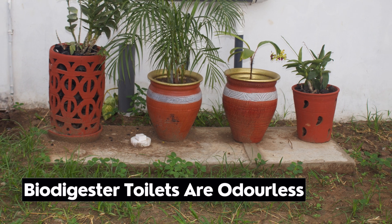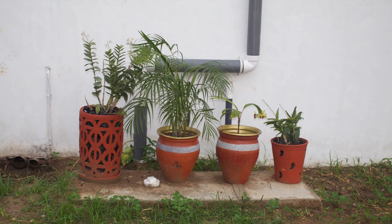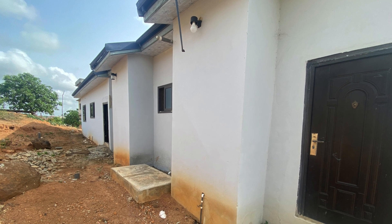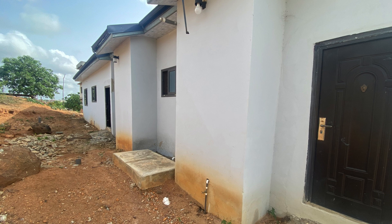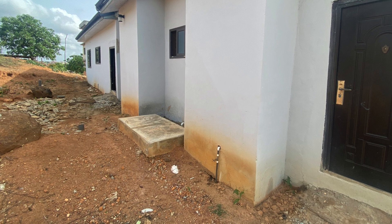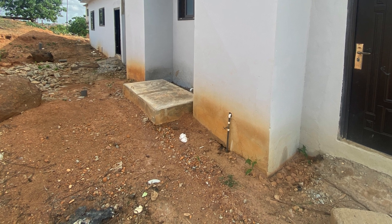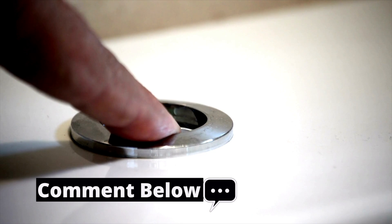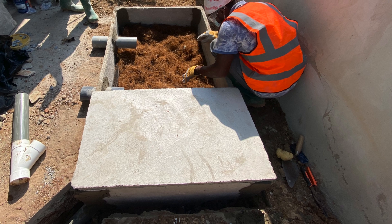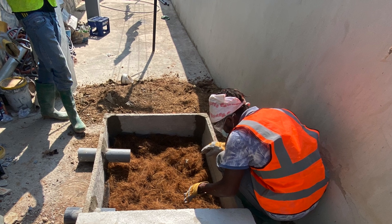4. Contents from biodigesters do not breed flies and it's odorless. Because biodegradable waste biodigesters use anaerobic digestion technology whereby microorganisms break down human waste in an oxygen-free environment, the holding tank would not breed flies and remains odorless. This process takes place after toilet waste together with flush water have been brought into a chamber through a normal water closet. Rapid separation of both human solid waste and water occurs through filtration in the absence of air, in a way that odor is not generated.